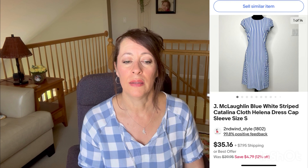The next item I sold on eBay is a J.McLaughlin blue and white striped Catalina cloth Helena dress in a size small. This type of fabric — the Catalina cloth — sells really well for this brand. This dress took a month to sell. I paid seven dollars for it and sold it for $32. After fees and cost of goods I made a profit of $21.36.